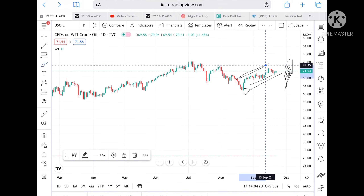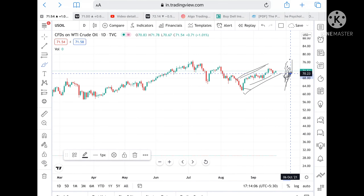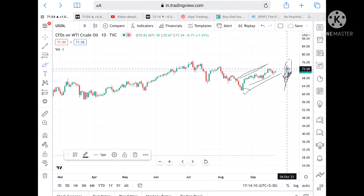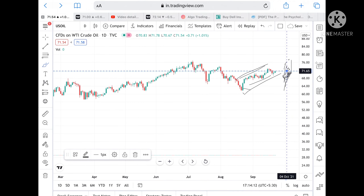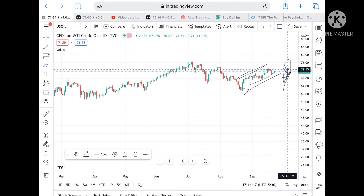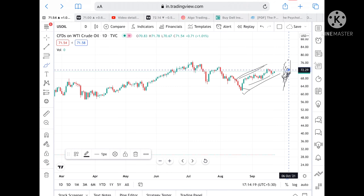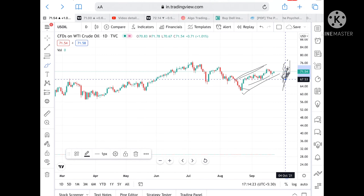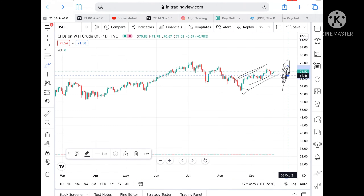As of now it is an uptrend. If the price stays above the level of 70.62, we are on the upside. Crude's upside targets can touch a level of 71.65, from there it can go and touch 72, and then we can see a level of 73 also.